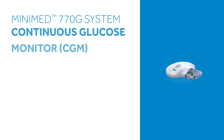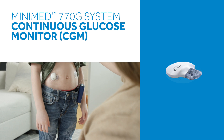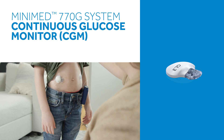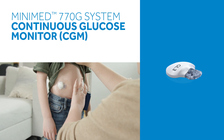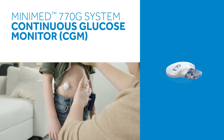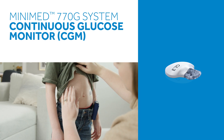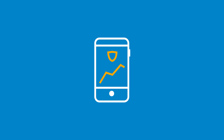Next up is the Continuous Glucose Monitor, or CGM. It's used to measure sugar levels. Those readings are automatically sent to the pump every 5 minutes, so the system can calculate and adjust background insulin based on your child's real-time needs. Data sharing with a smart device is also available with the MiniMed 770G system.